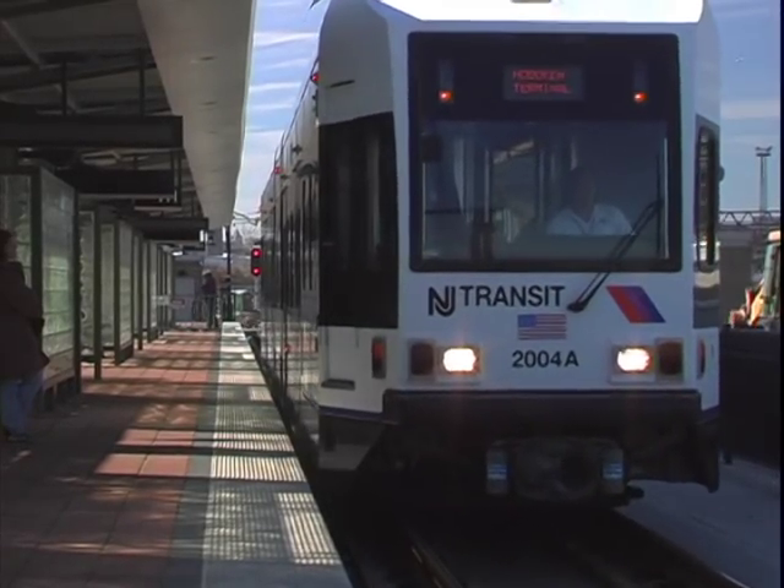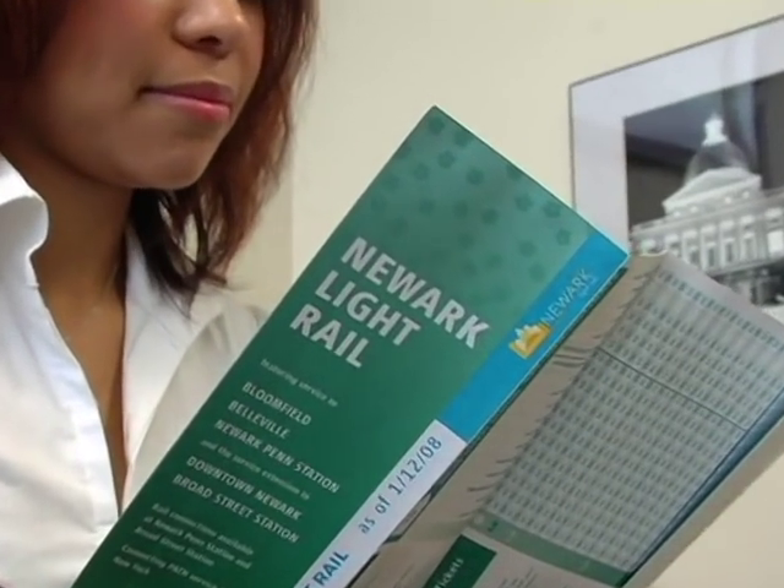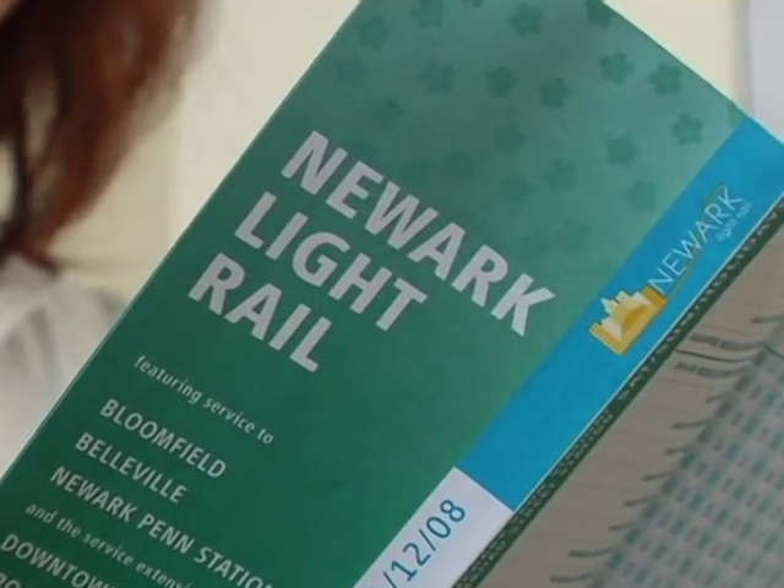Lauren can save time and money by taking the light rail to work. She's gotten a copy of the schedule for the light rail and is checking arrival times. Schedules can also be found on this website.